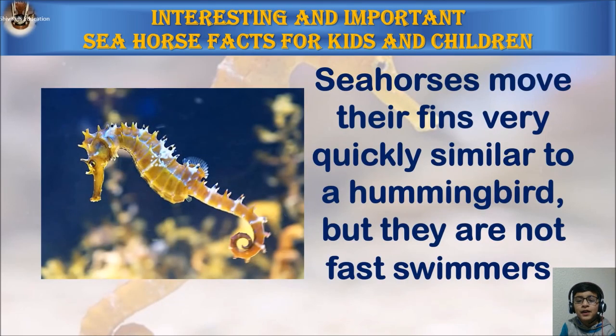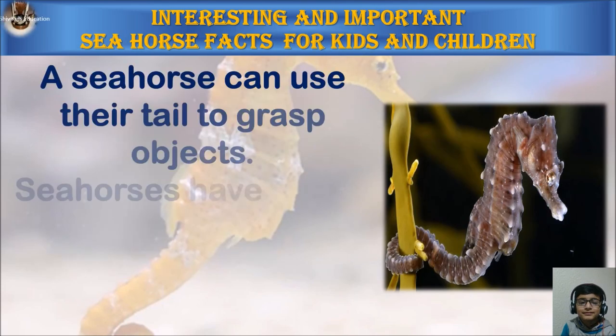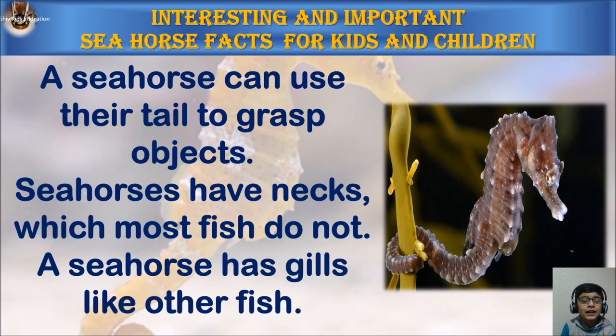Seahorses move their fins very quickly, similar to a hummingbird, but they are not fast swimmers. A seahorse can use its tail to grasp objects. Seahorses have necks, which most fish don't have, and they have gills like other fish.